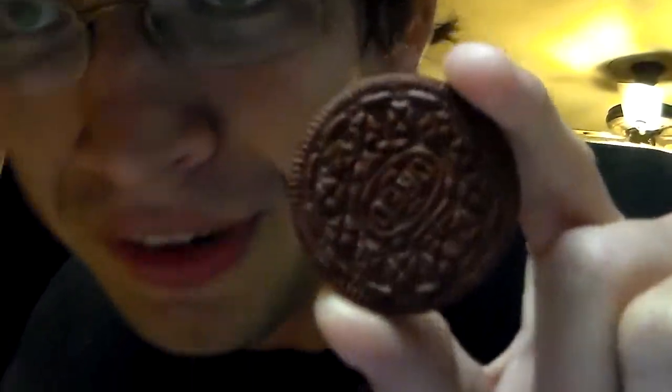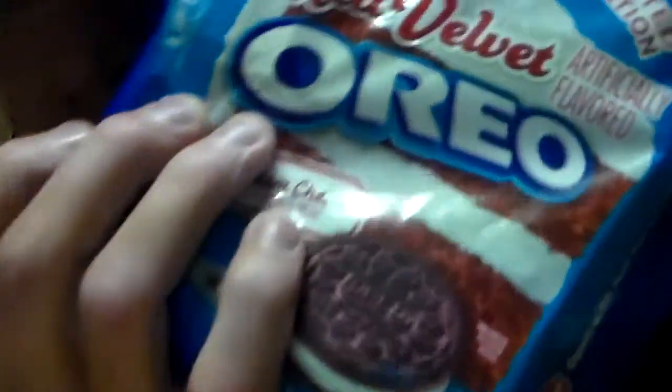Definitely tastes like cream cheese. It's fantastic. If you're a fan of Oreos, pick these up.